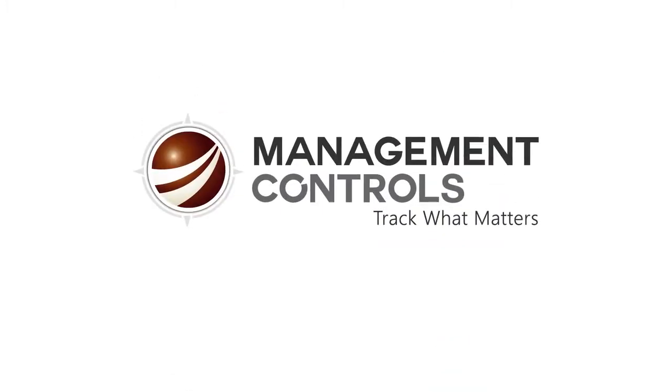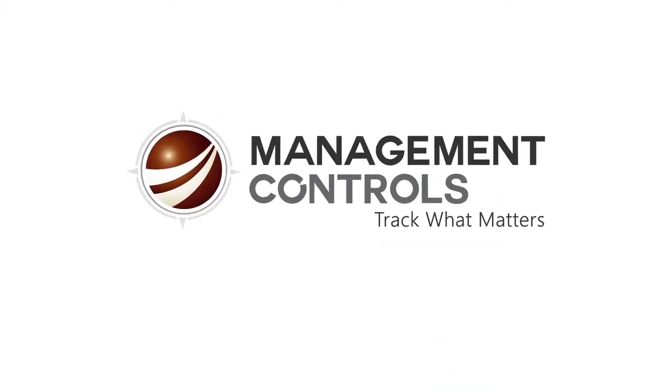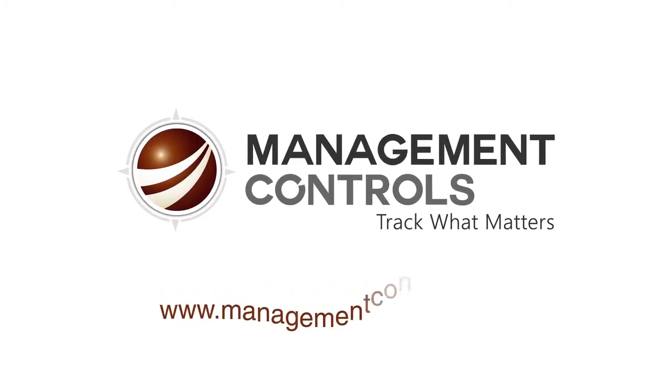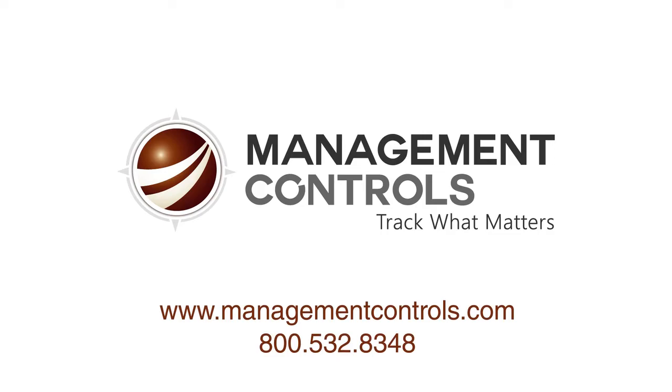With MCI, both the owner and contractors can focus on keeping the plant running, while TRAC takes care of the details. Contact Management Controls today to find out more.